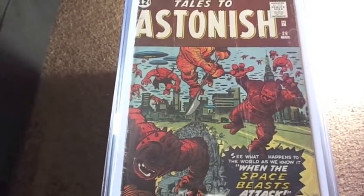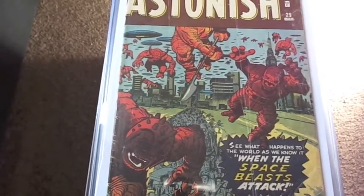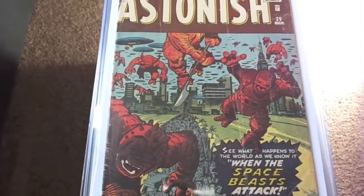Back here for part 3 of my comic book haul. I only have a few more books to show you guys, plus that big key book I was able to pick up this year.